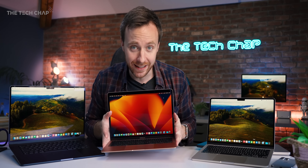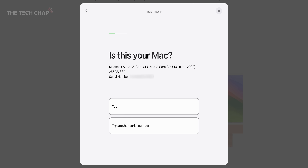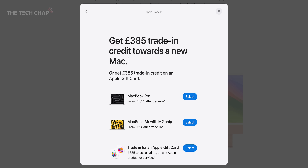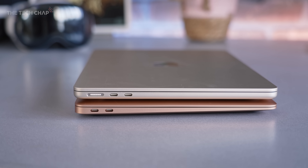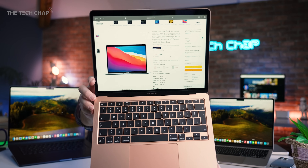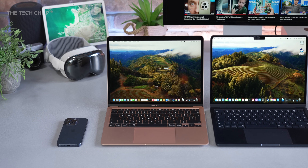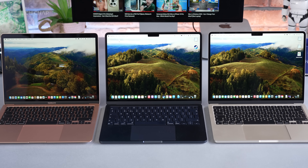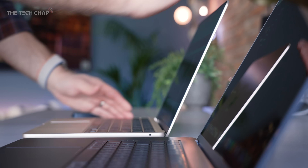Don't forget you can trade in your laptop — this is the base spec M1 Air from four years ago, and Apple will give me £385 toward one of these new ones, which is a pretty good deal — over a third of the original price. Although I'd probably just give this to someone because it's still a very capable laptop. And if you can get the M1 Air on a good deal, right now on Amazon UK it's around £770 for a new M1 Air, which is not a bad price.